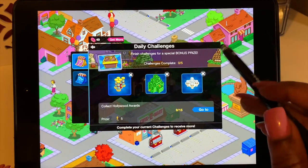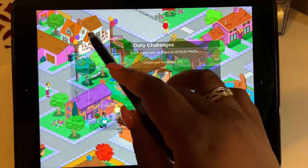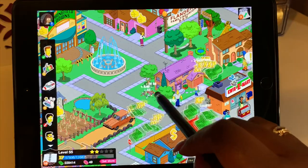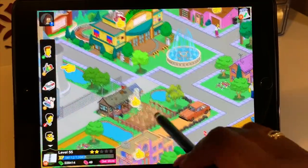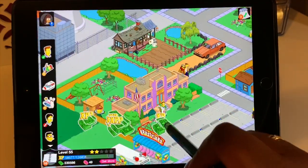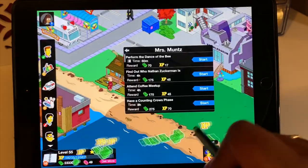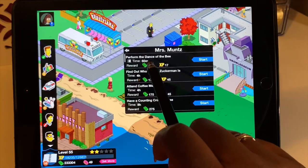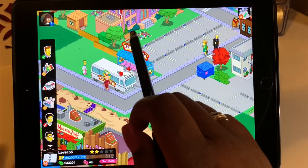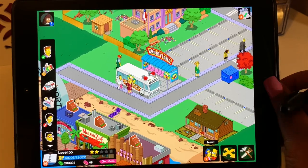This is not a sponsored video — I wish the Simpsons sponsored me! You get this little town and you have tasks to complete, tapping on everybody to get perks and rewards. It's great if you've ever watched The Simpsons and know the characters. I don't pay for anything in this game. Tasks take 60 minutes, four hours, or eight hours, and I'm on level 55. I love this game!